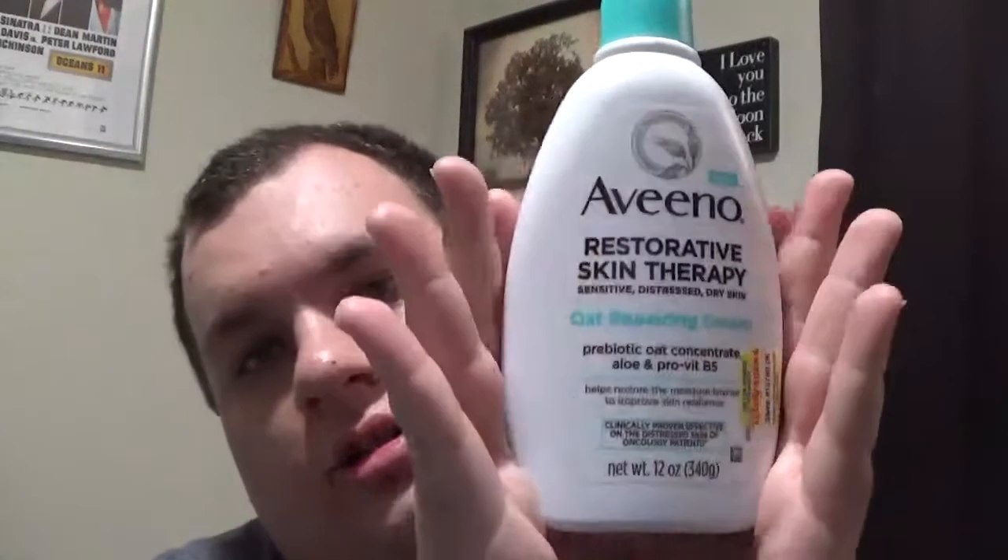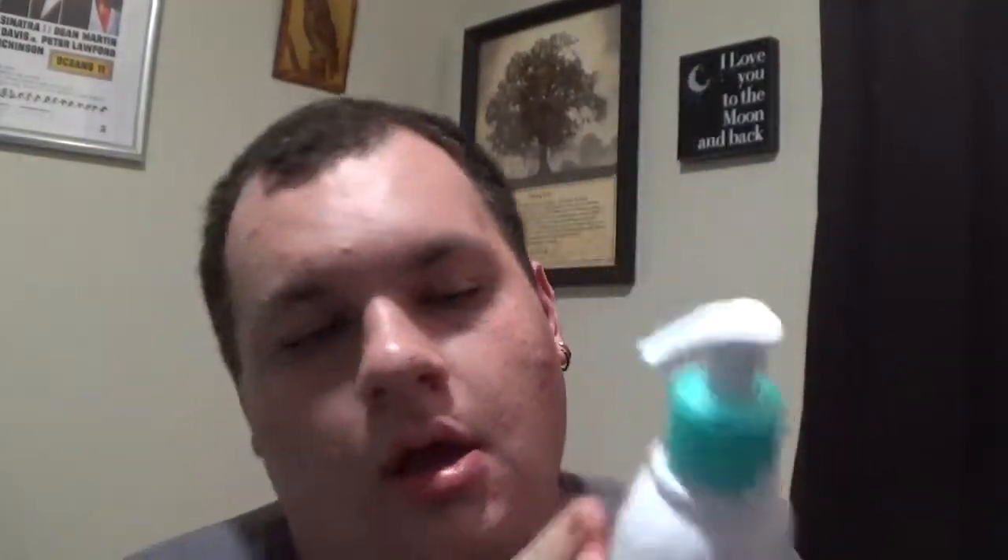So I have not been able to find this anywhere right now except for like pharmacies. I picked up the Aveeno Restorative Skin Therapy Oat Repairing Cream for your body. I used this once — it's pretty good. I kind of flip-flopped with my moisturizers at night because I like to use not-so-fragranced ones. Aveeno is very good for acne prone oily skin, so I will sometimes use this at night.